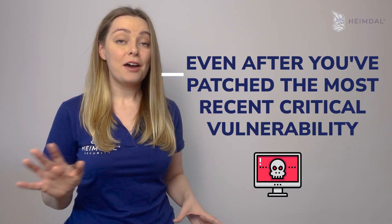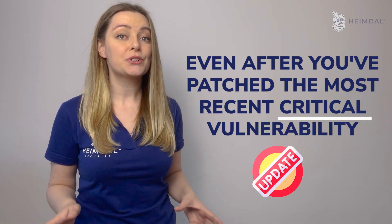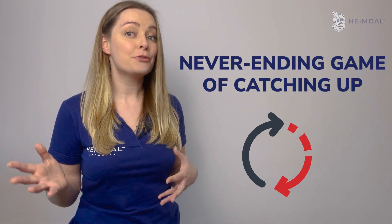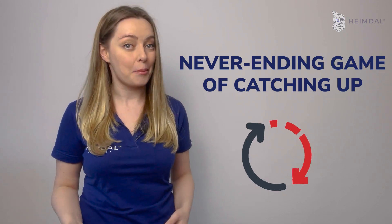The job is not over even after you've patched the most recent critical vulnerability. Once the patch is deployed, new vulnerabilities will likely appear and you'll have to patch them again and again. You can think of patching as a never-ending game of patching up.